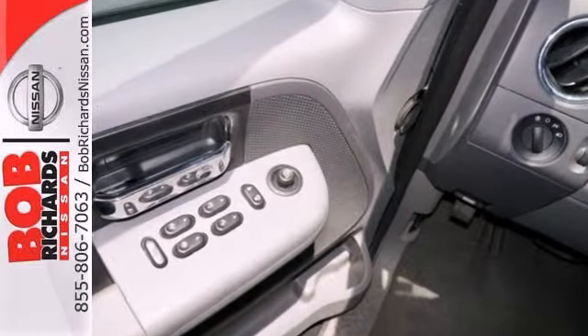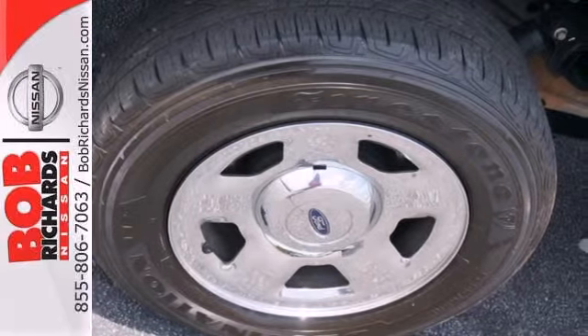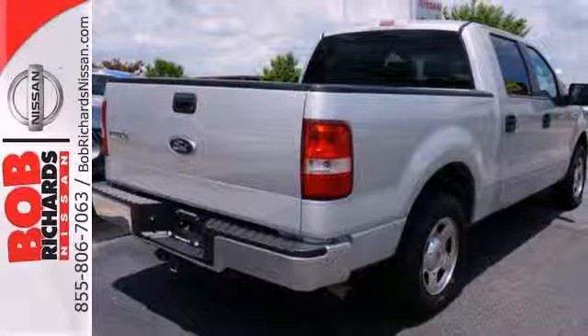child seat anchors, and dual airbags to keep all your precious cargo safe. You deserve the best truck on the market. Drive this F-150 today.